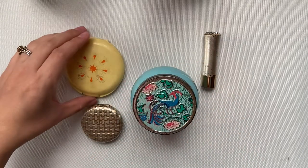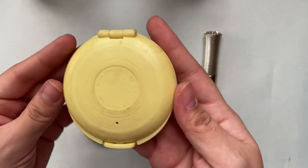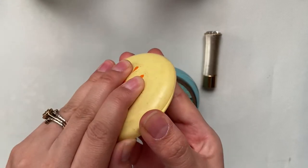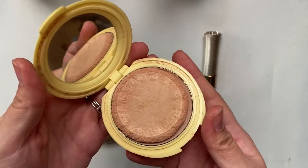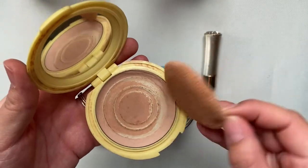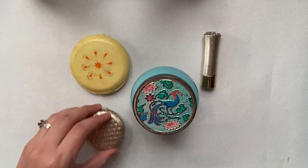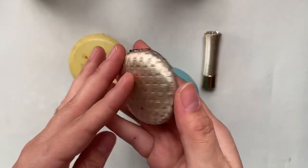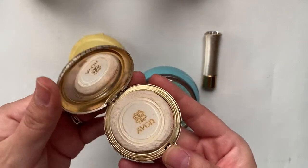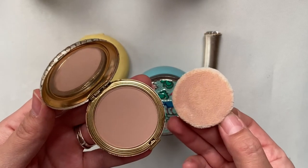These next ones are all by Avon. I'm going to say that this compact is from the 60s or 70s. This one actually has a lot of product inside of it and the puff is in really good condition.